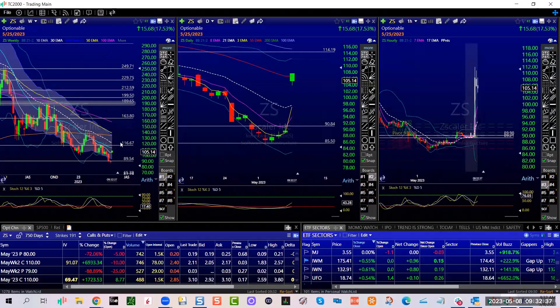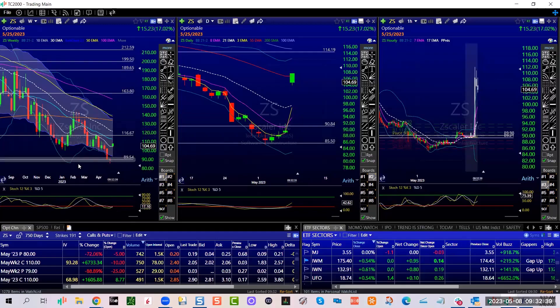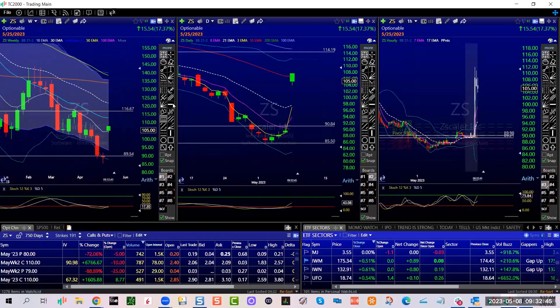ZS is a massive gap, beautifully on this 89.54, above the 10-week. So it has to hold here. 102.77, but the 10-week is even more important.